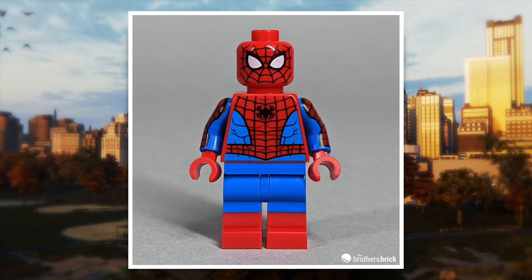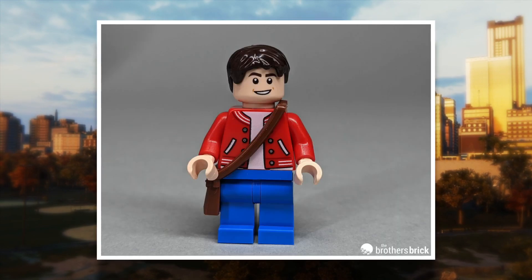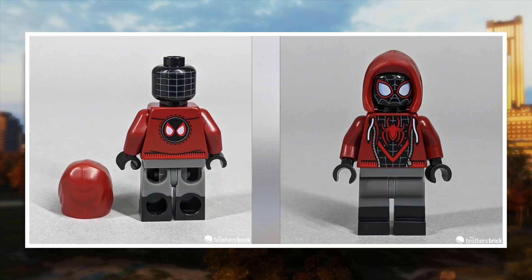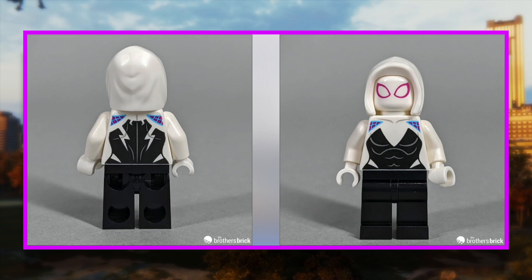Spider-Man is the 2021 redesign with that glorious arm printing. Peter Parker surprisingly has a new torso and an Indiana Jones bag, however the face is just a rehash we've seen countless times — on Ant-Man from Avengers Endgame and Peter Parker from Far From Home. Miles Morales is just the same figure from the Miles Morales mech armor released in early 2021, but still a great figure of course.